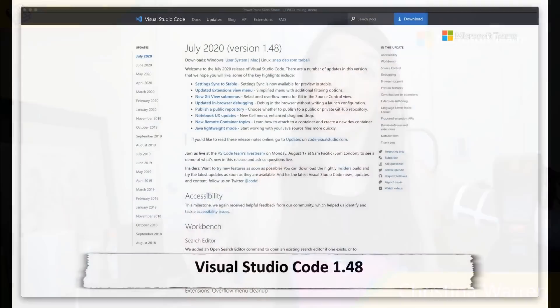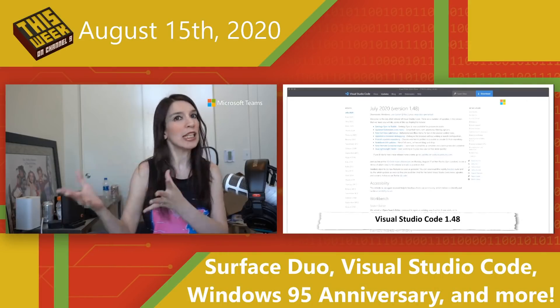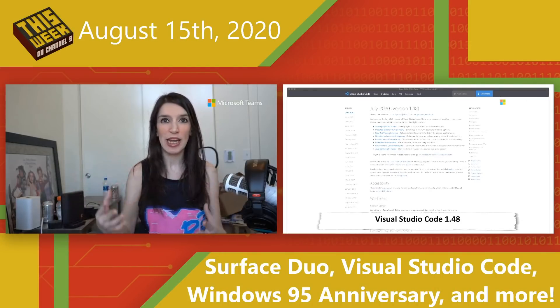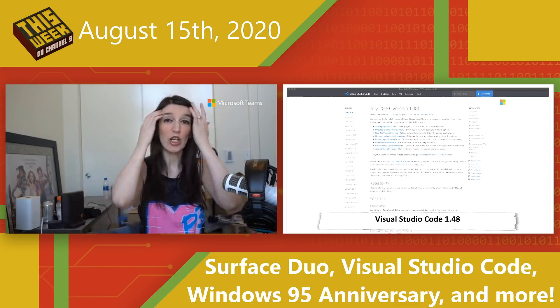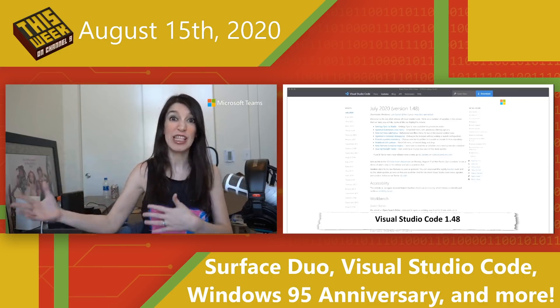Next up, Visual Studio Code 1.48 is available now. This is the July 2020 release and this is a big one — definitely want to download it. It includes a lot of new features, including Settings Sync to Stable, which means Settings Sync is now available for preview in the Stable release. You still need to enable it, but this feature will basically keep all of your extensions and other settings in sync across machines and devices. This is now in the Stable version — previously it was only in Insiders.